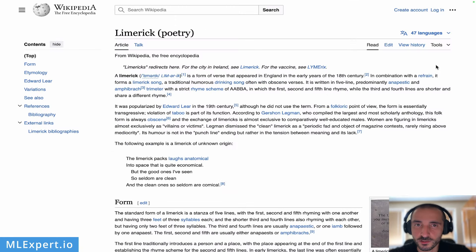If you are not familiar with the concept of a Limerick, it is essentially a poem of five lines. The first and second lines should rhyme with each other, and the fifth line should also rhyme with the first and second, but the third and fourth lines should not rhyme with the rest.